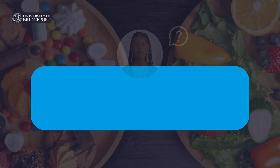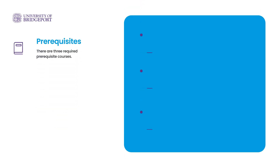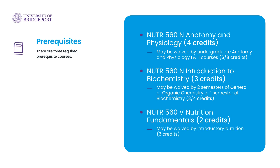What does the human nutrition program entail? There are three required prerequisite courses: anatomy and physiology, which may be waived by undergraduate anatomy and physiology one and two courses; introduction to biochemistry, which may be waived by two semesters of general or organic chemistry or one semester of biochemistry; and nutrition fundamentals, which may be waived by introductory nutrition.